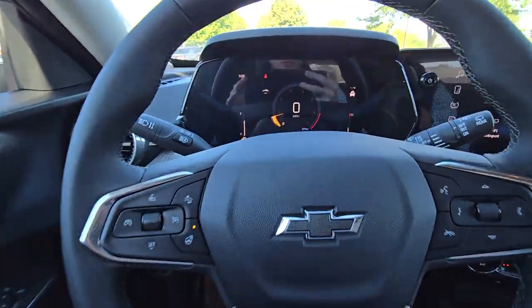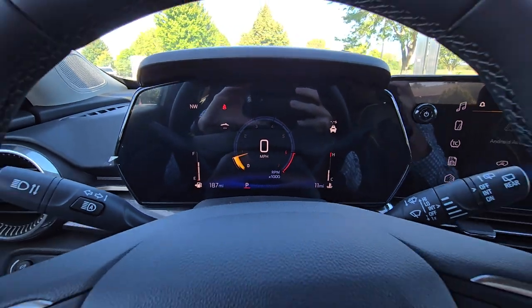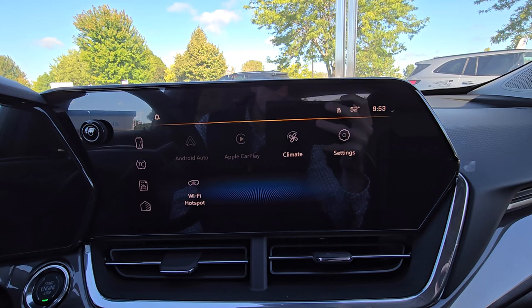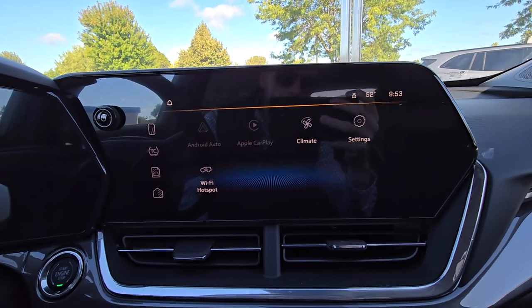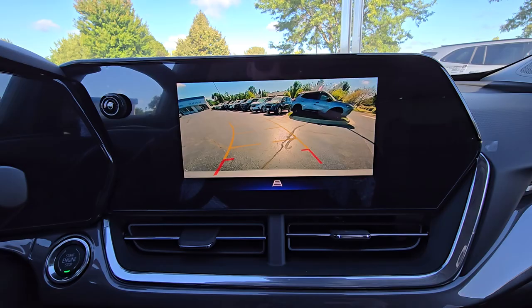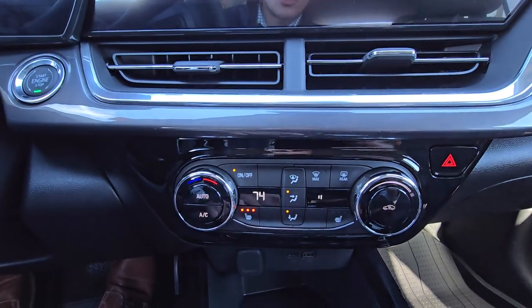There's a nice digital cluster, wireless Apple CarPlay and Android Auto on your infotainment, and all your Bluetooth connectivity for your phone. Here's your backup camera too, with nice guidelines that move with the steering wheel.